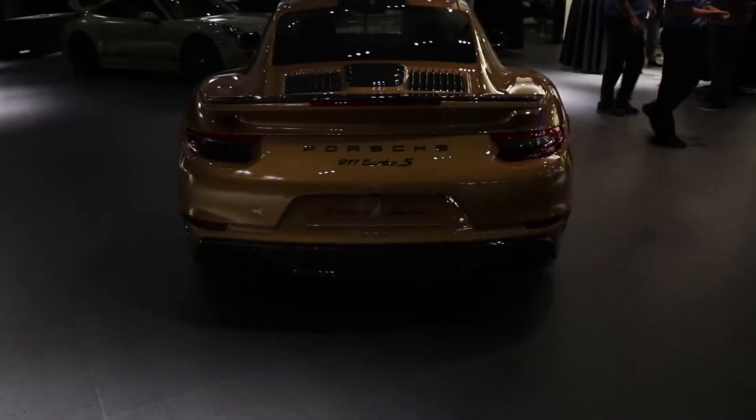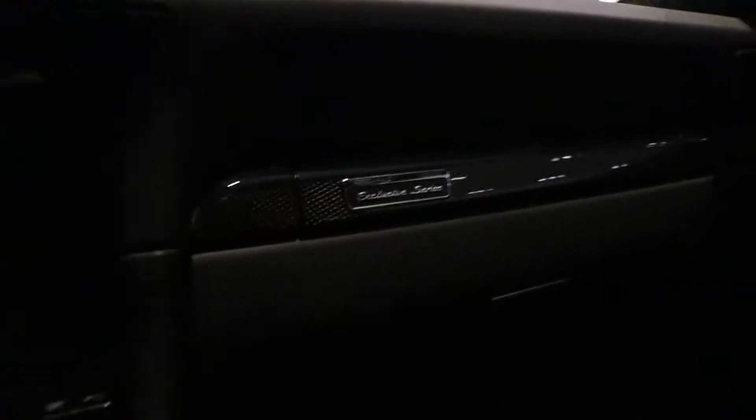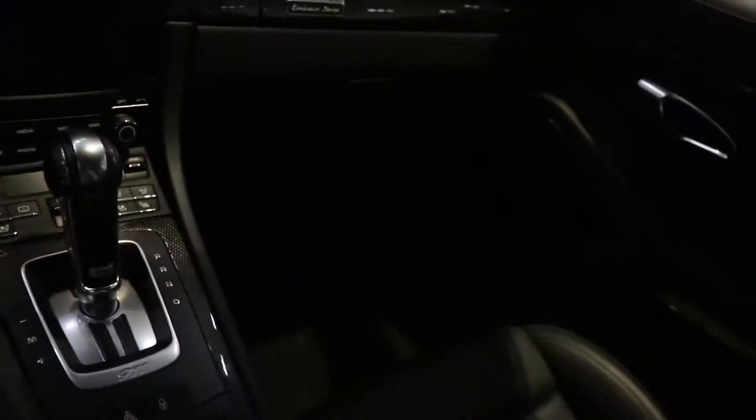Look how cool that is — you can see it's triple zero right there. It even says Executive Series. This car is retailing for about $250,000, but it'll probably go for more like $300,000 or $350,000. But yeah, it's pretty amazing.